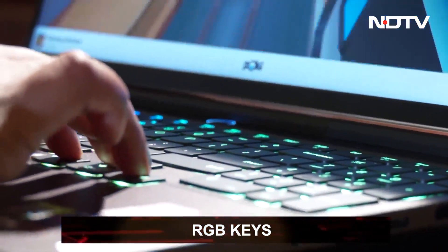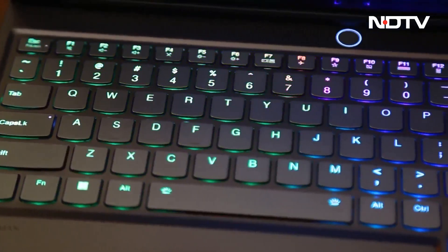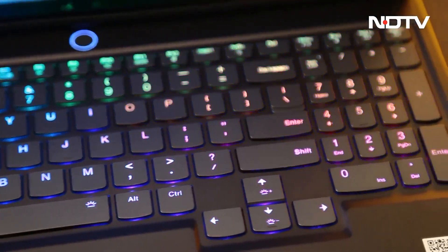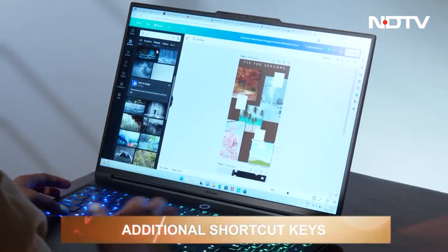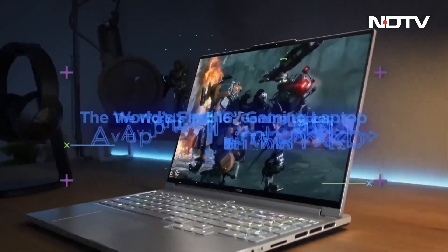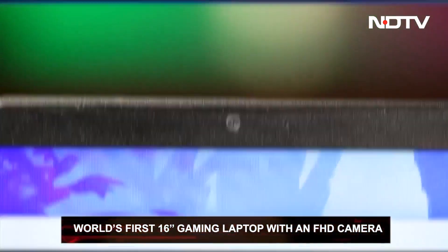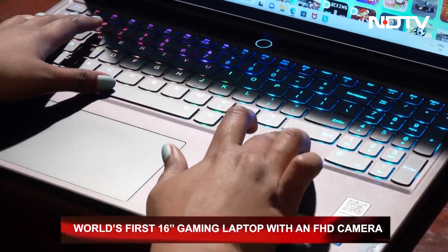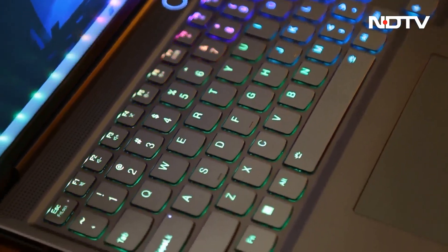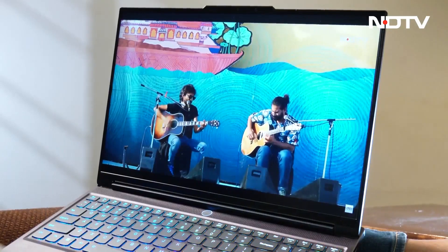The Legion Slim 7i has a design fit for gamers, especially with the RGB-lit keys. It has a big trackpad and a few additional keys like airplane mode and calculator for faster access. The keyboard also has some cool tricks to help gamers with shortcuts. This laptop is also the world's first 16-inch gaming laptop with a full HD webcam for gaming and streaming purposes. The speakers can reach a really high volume level, but the sound quality itself is only adequate, similar to the inbuilt dual mics.